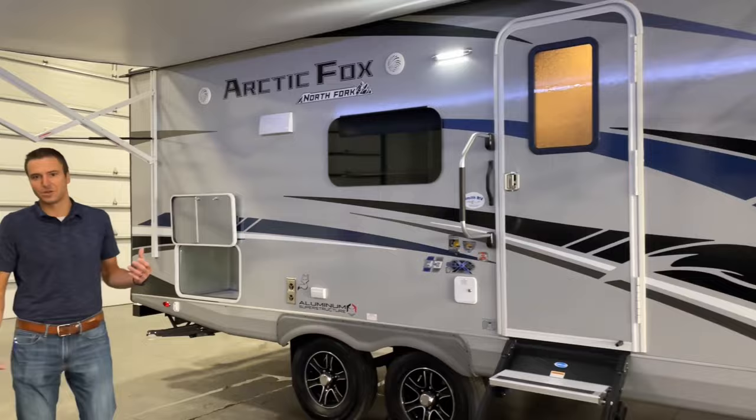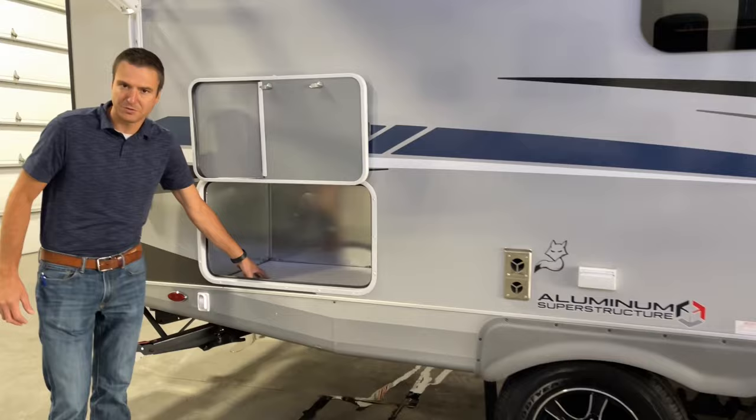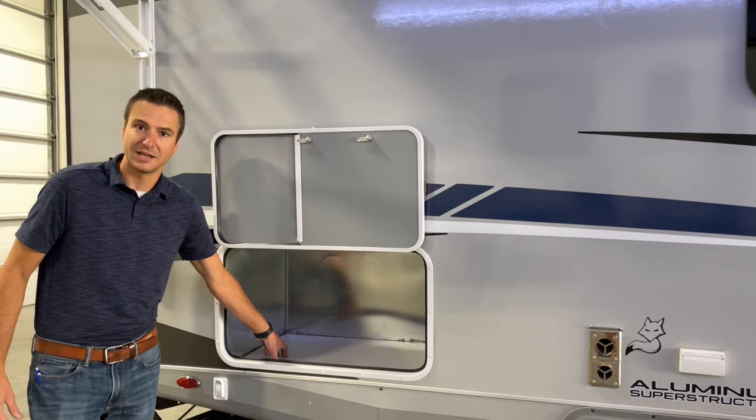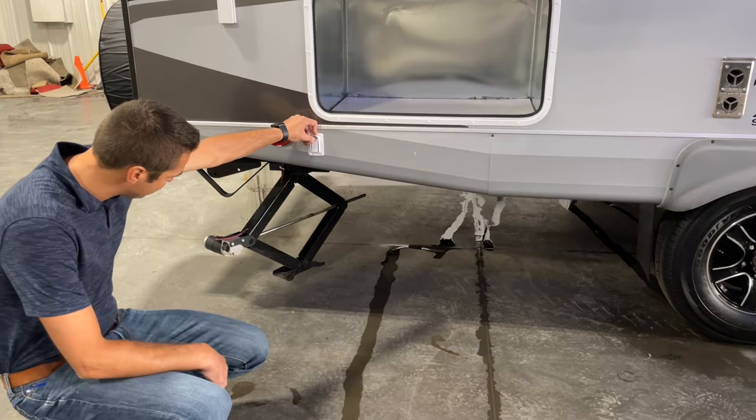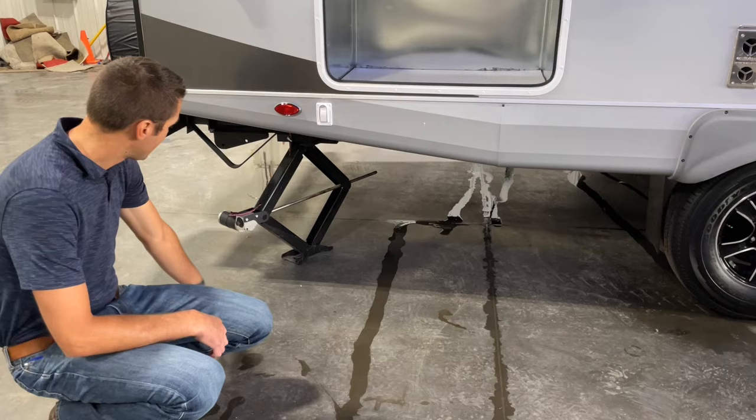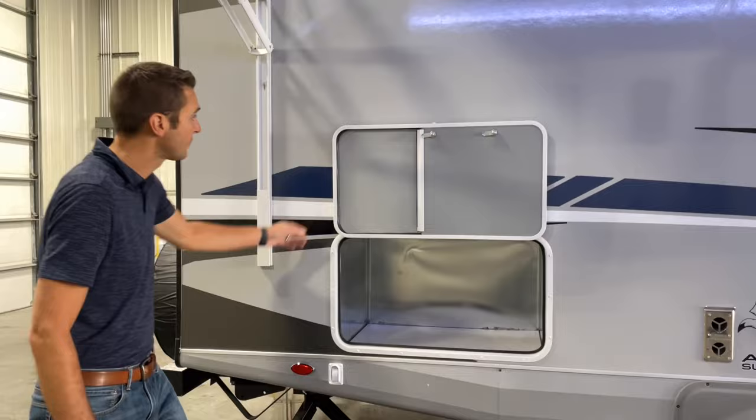Let's take a look at this thing and see the differences of what makes a Northwood unit a Northwood unit. This floor plan is one of only a few that gives you a built-in generator box, so this is prepped and ready for a built-in generator. We have power stabilizer jacks that we take as an option on this unit. You're going to see just a little bit of lift on this — it does pretty good. This is a lot better than the scissor-style jacks.